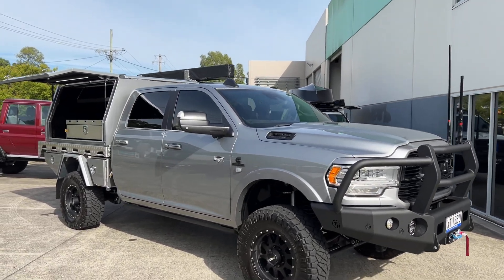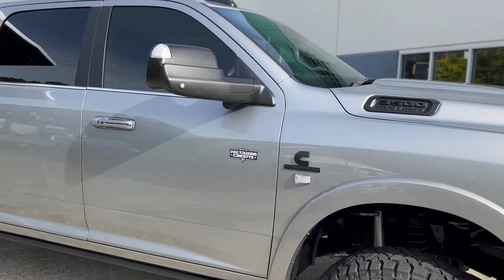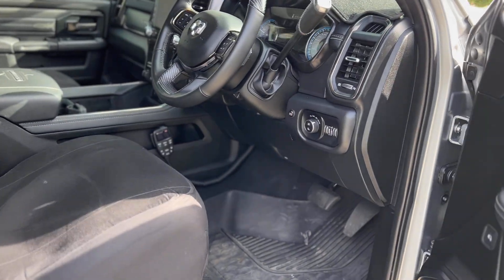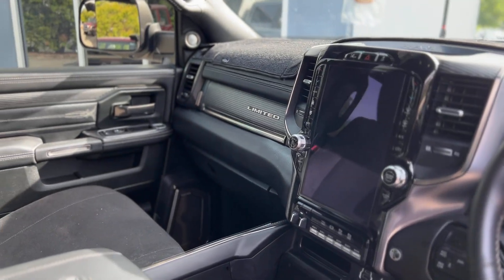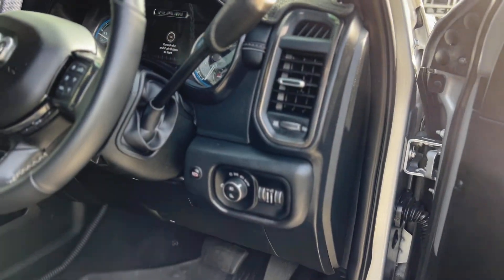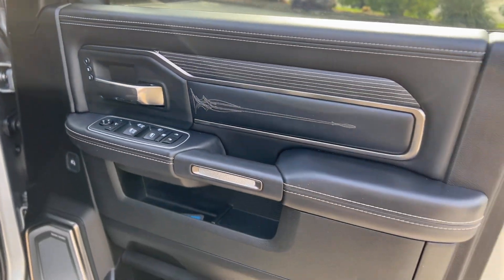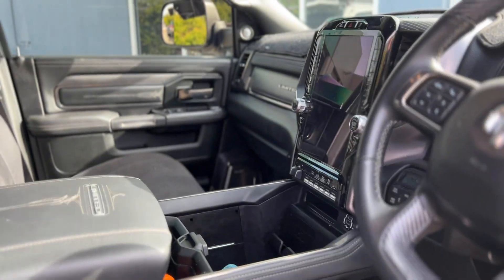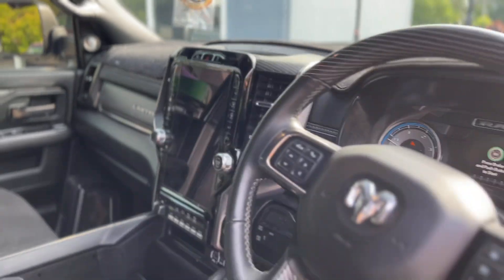The fifth gen Rams have definitely come a long way from the fourth gen. Interior wise, there's a huge step up with the whole Uconnect system and the 12 inch display. Just the soft touch on the plastics — the quality has definitely been stepped up a notch. It sort of makes the F trucks feel a little bit aged interior wise.